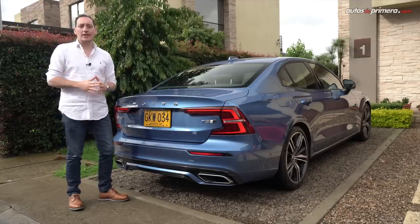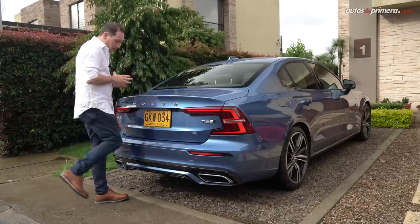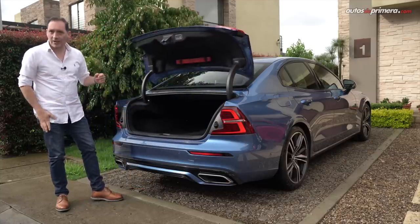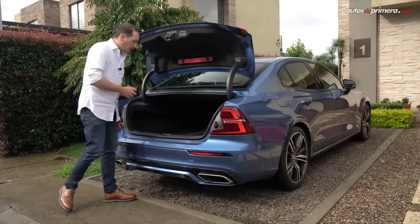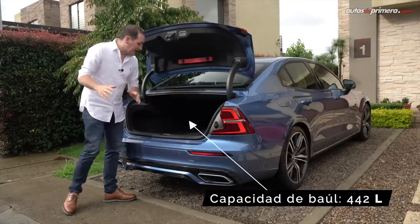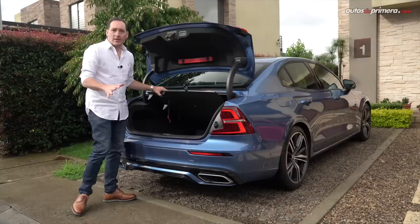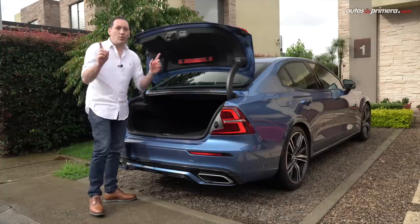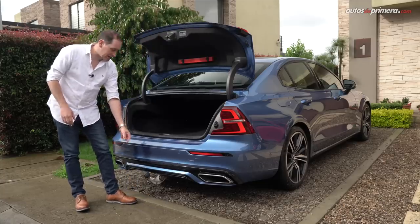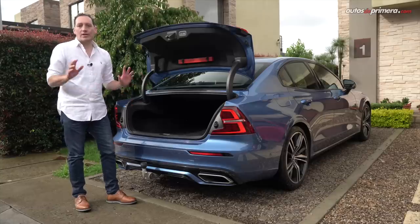En el baúl del nuevo Volvo S60 hay varios detalles importantes. El primero es que tiene apertura de manos libres: simplemente ponemos el pie debajo del emblema de Volvo y, con las llaves en el bolsillo y las manos ocupadas con paquetes, se abre la compuerta. El segundo es que tiene un muy buen espacio de 442 litros de capacidad. El tercero es que tiene llanta de repuesto temporal y no un kit para despinchar, como otros modelos alemanes. Y un punto interesante es que tiene un botoncito que acciona una bola para poder enganchar un tráiler, que se vende como accesorio adicional.